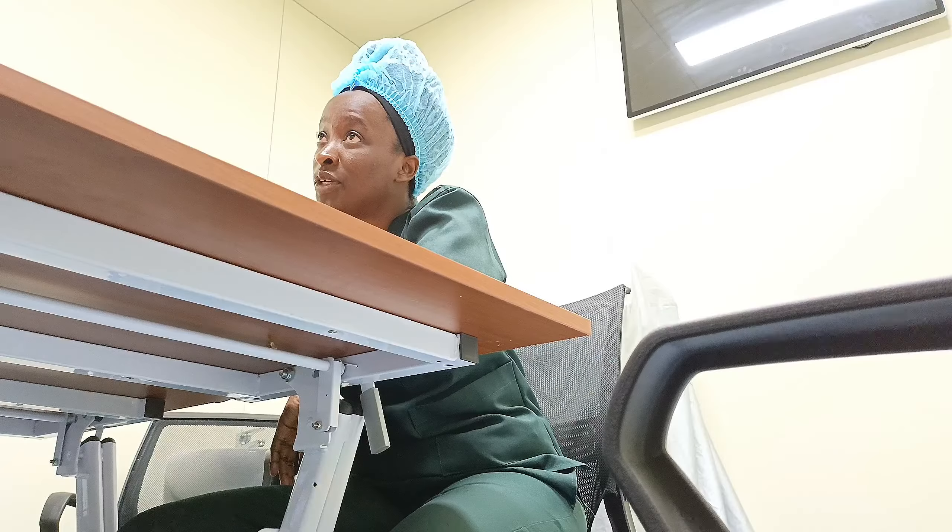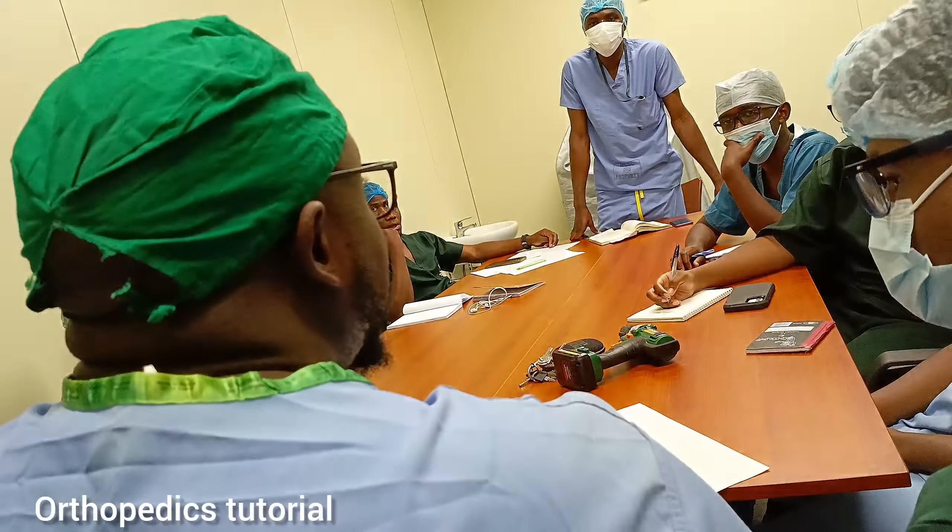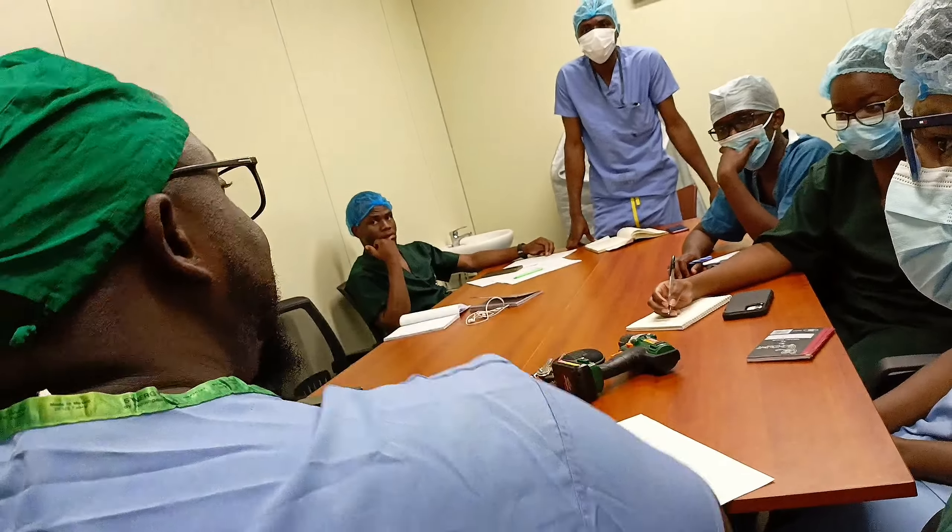In this conference room we have tutorials before or in between procedures, while we are waiting for the patient and the room to be prepped.